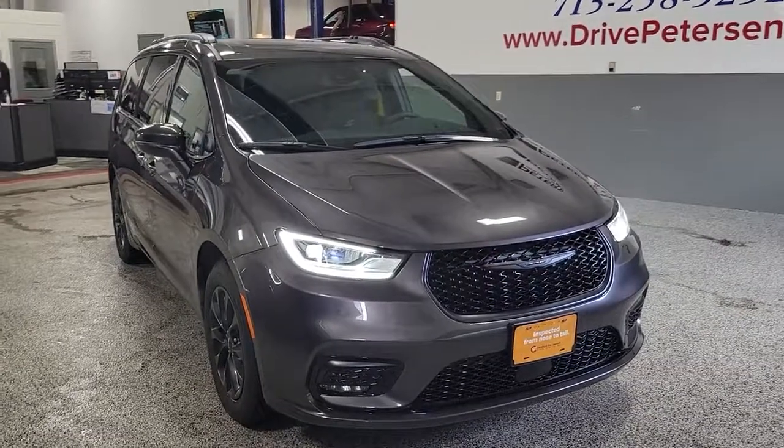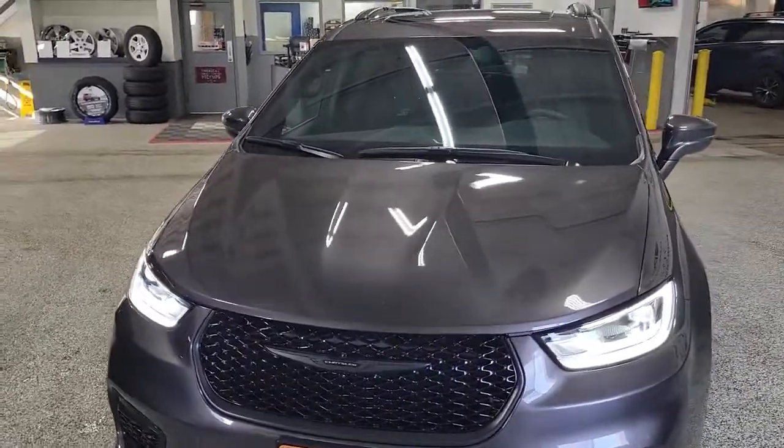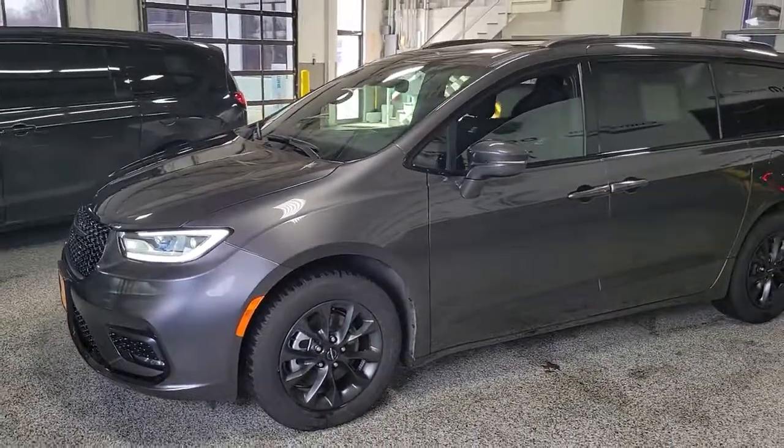Picture yourself in the 2021 Chrysler Pacifica. With less than 5,000 miles on the odometer, this vehicle stands out from the rest.